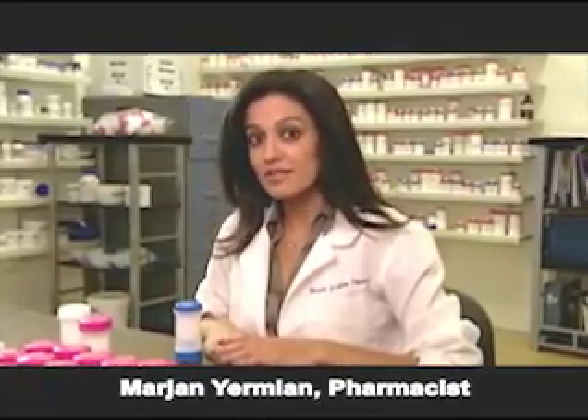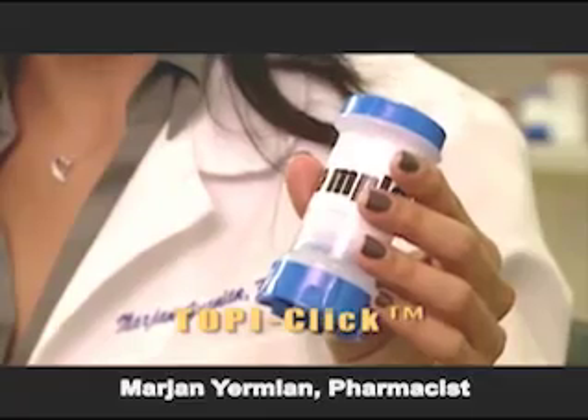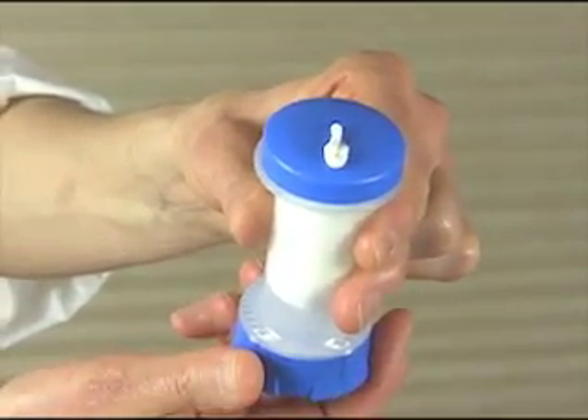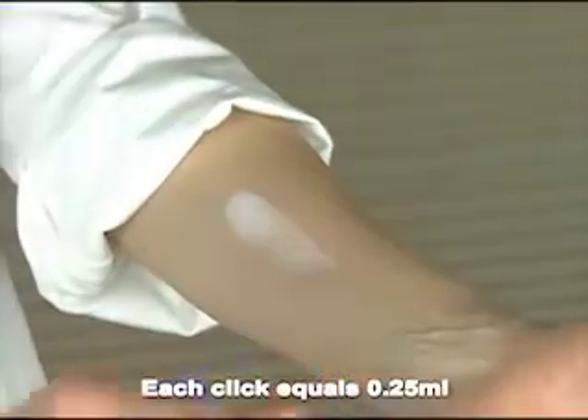I'd like to show you one of our most successful delivery systems. This is the Topi-Click container. All the patient has to do is turn the base of the device until there's a click. Then simply rub the cream on the forearm like this.